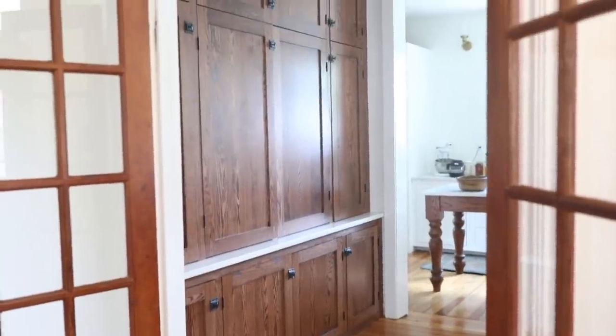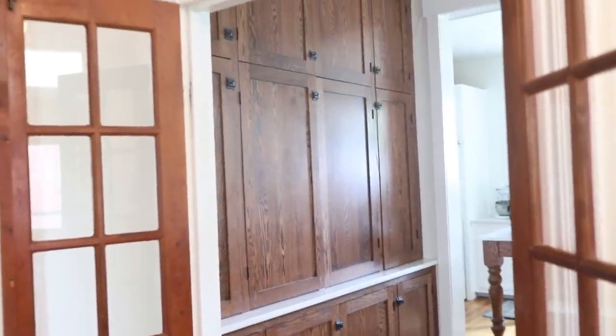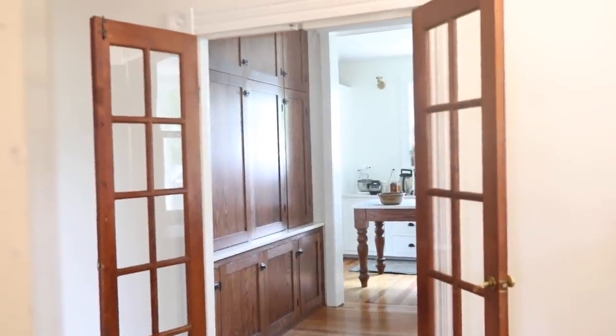Hey everyone, it's Lisa from the blog farmhouseonmoon.com, and today I'm going to be sharing a long-awaited project that I dreamt up over a year ago, and that is our in-kitchen home office.